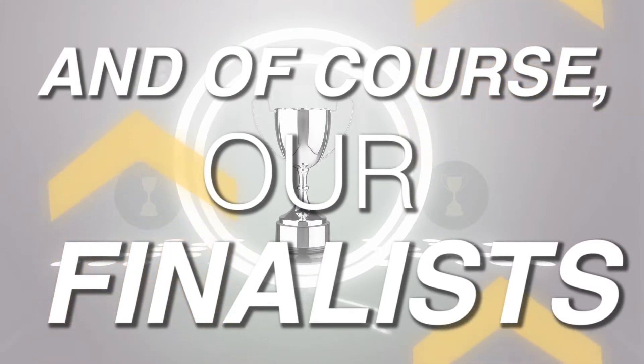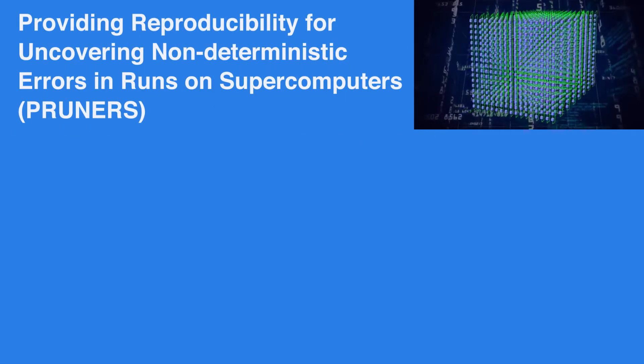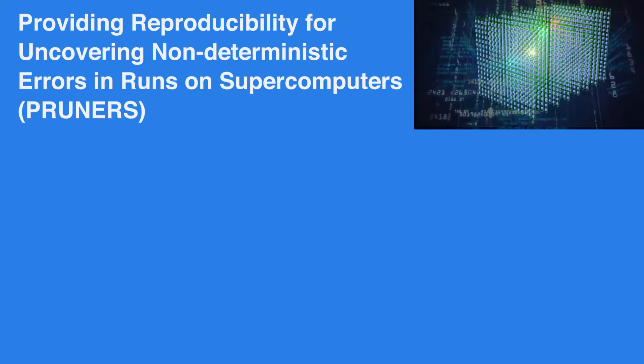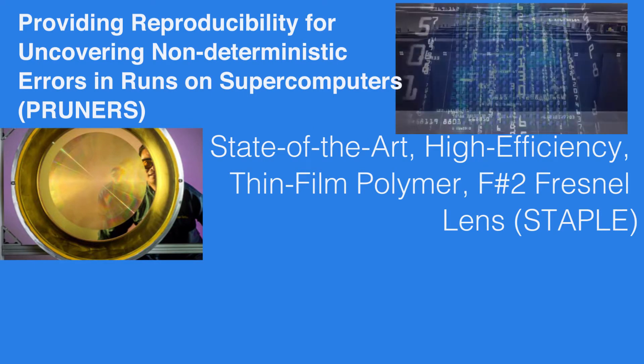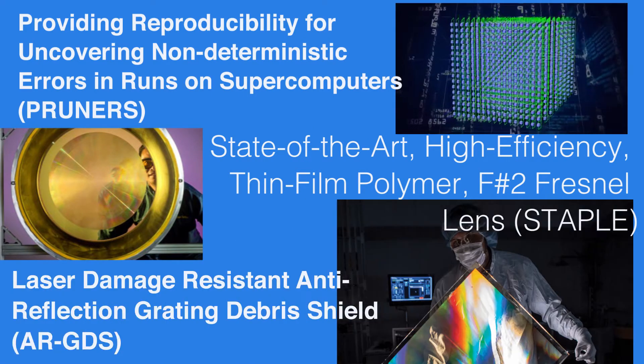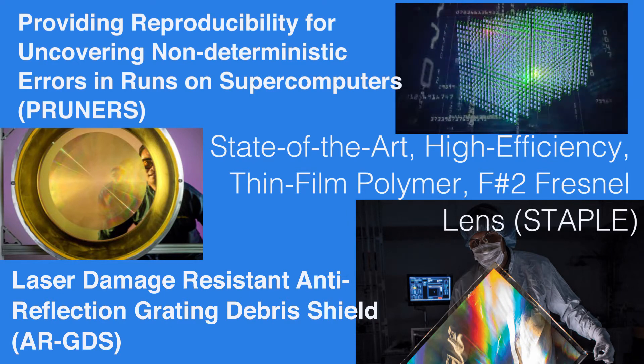Not forgetting our finalists, which include PRUNERS — short for Providing Reproducibility for Uncovering Non-Deterministic Errors in Runs on Supercomputers — STAPLE, or the state-of-the-art high-efficiency thin-film polymer F2 Fresnel lens, and ARGDS, the laser-damage-resistant anti-reflection grading debris shield.